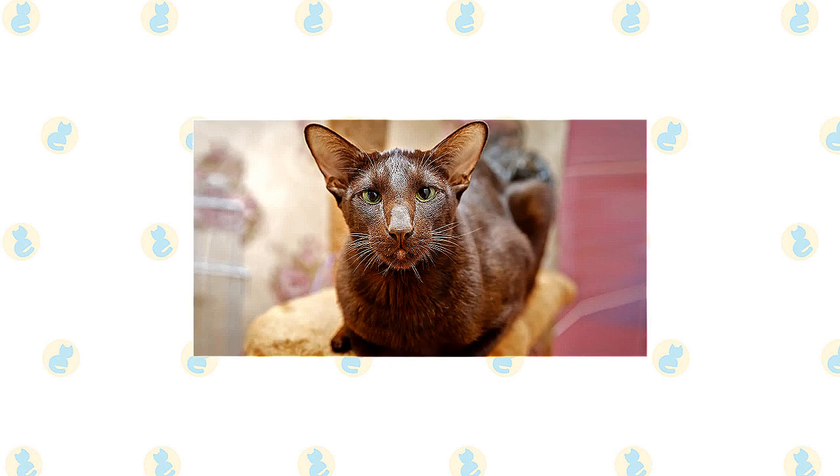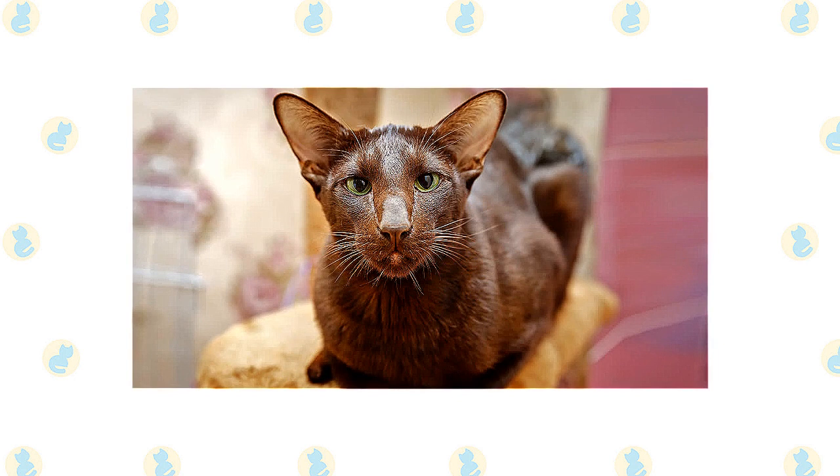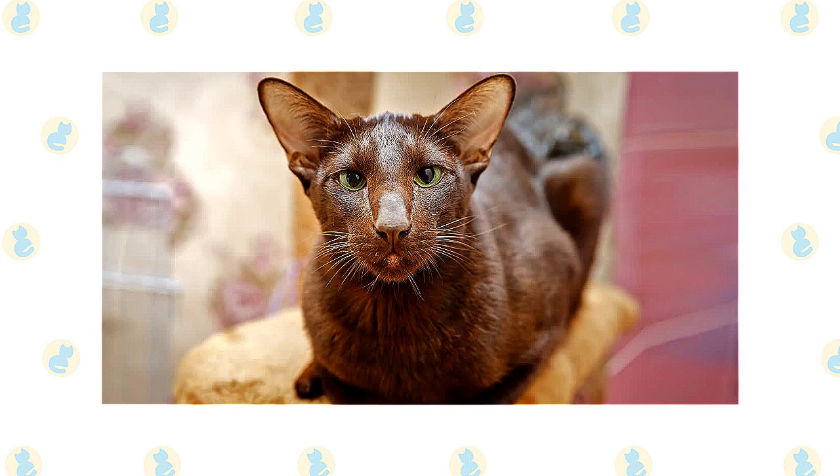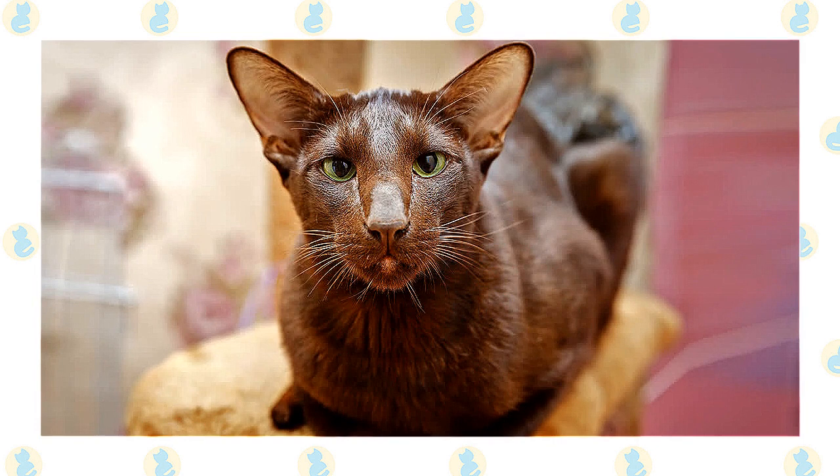In 1920, the Siamese Cat Club of Britain decided that brown cats without blue eyes were no longer desirable, and that was that. Breeders lost interest in them until the 1950s, when a group of British cat breeders set themselves the task of determining the genetic makeup of a self-brown, solid-colored cat. They eventually produced a male chestnut brown kitten, the result of a cross between a short-haired black cat and a chocolate-point Siamese. Russian Blues and Burmese may also have played a role in the development of what came to be known as the Havana Brown.